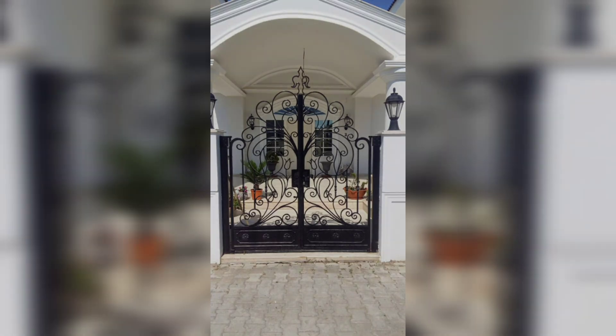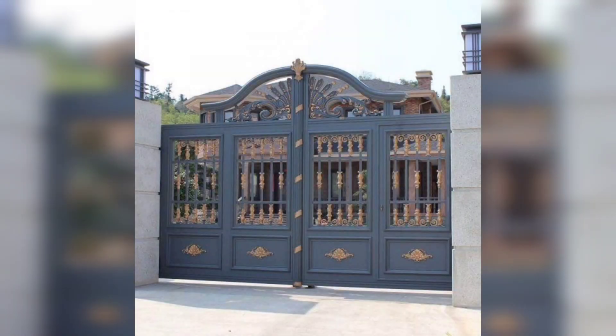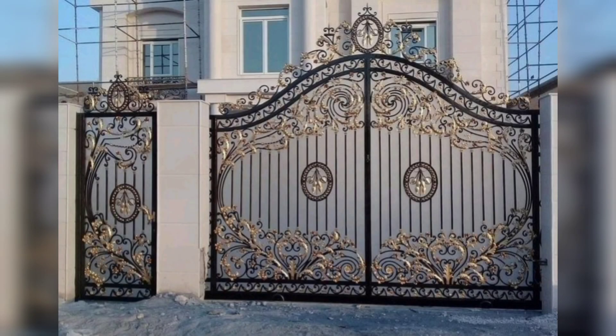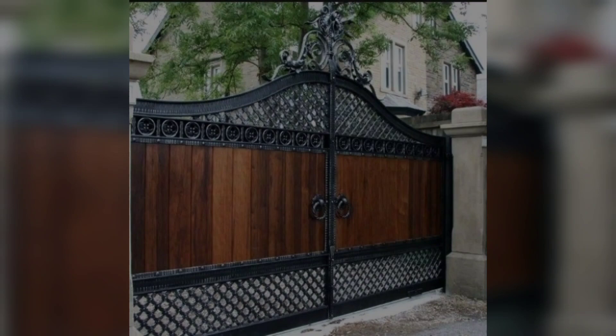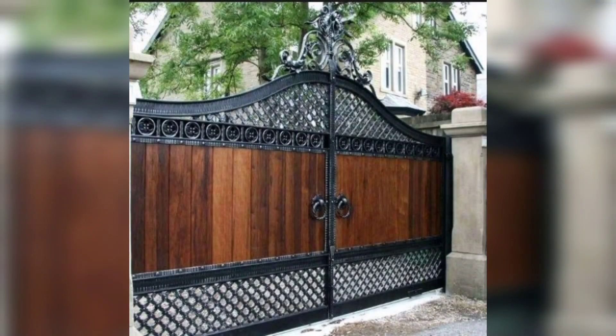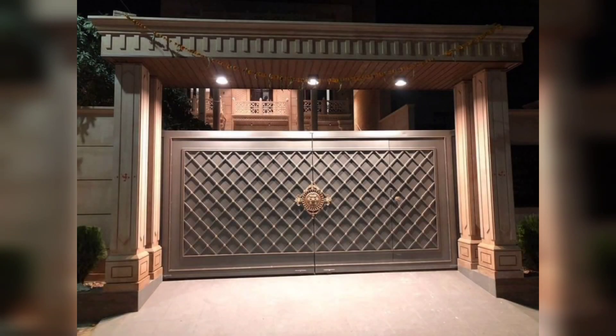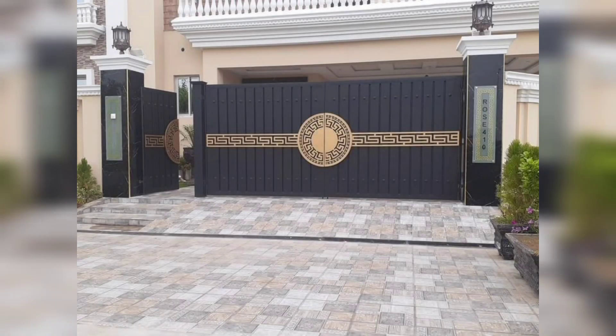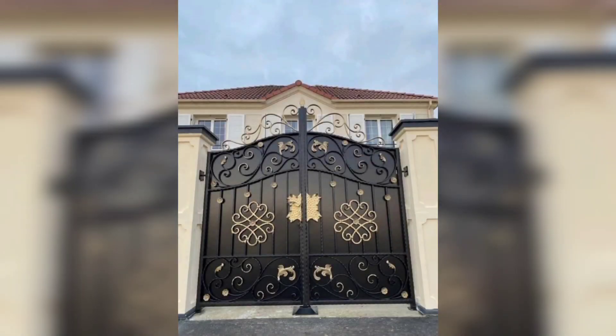Beyond their visual charm, iron main gates provide a robust security solution. Acting as a formidable barrier, they deter intruders, offering peace of mind and safeguarding your property. Iron main gates also instantly transform the look of your home, leaving a striking first impression on guests and passersby. It's not just a gate — it's a statement.